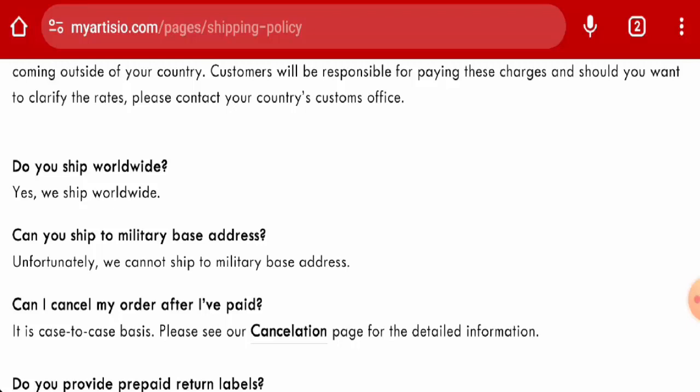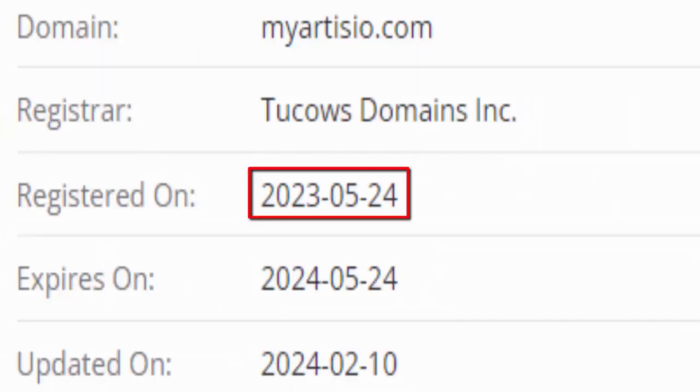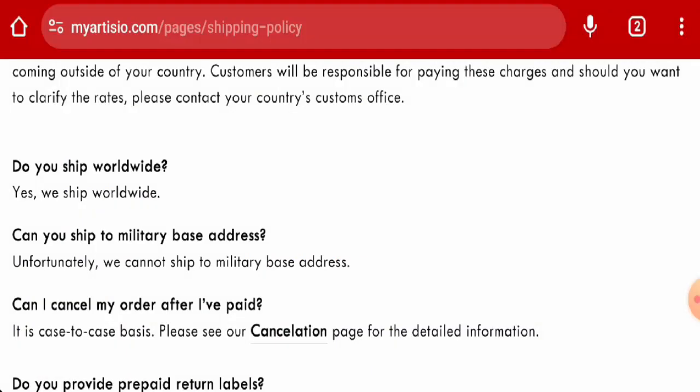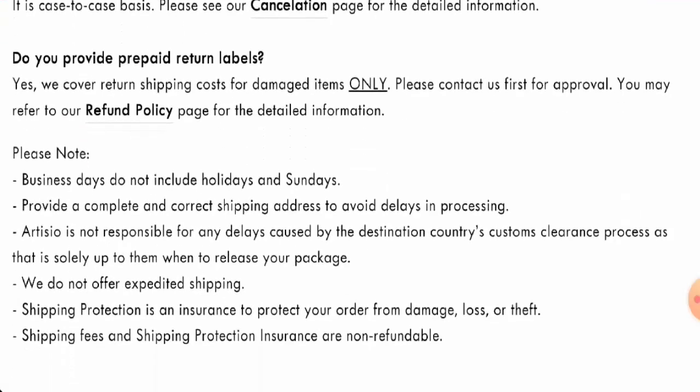Now we will talk about the legitimacy factors, with the help of which you can judge whether this website is legit or a scam. This website is secured by the HTTPS protocol and SSL integration to keep details and transactions safe, which is a good sign. However, this website was created on the 24th of May 2023 and will expire on the 24th of May 2024, which means it is not very old.